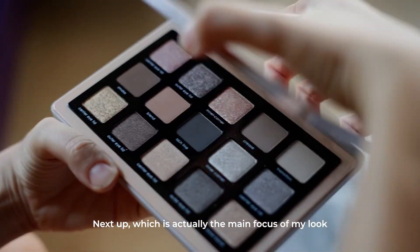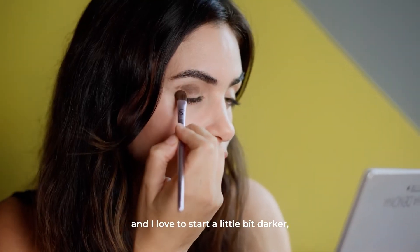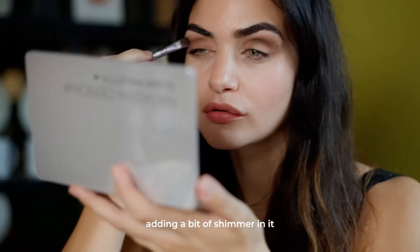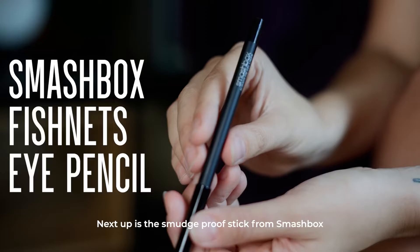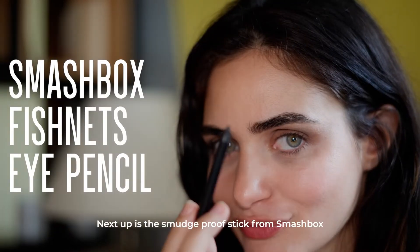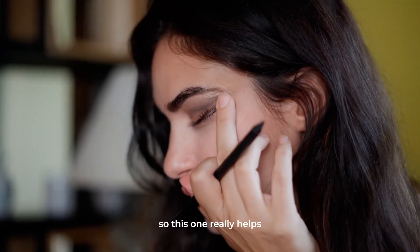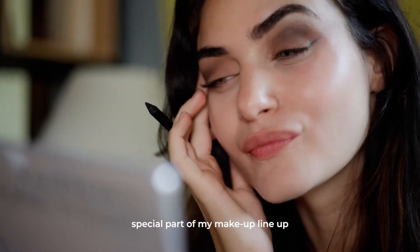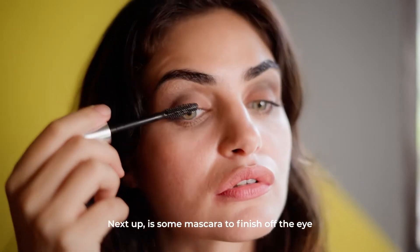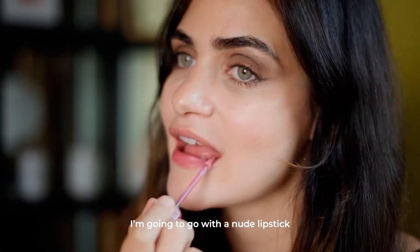The main focus of my look is a smoky eye. I love this palette — I start a little bit darker, go a bit lighter, and add a bit of shimmer. It gets a bit messy but I love how it turns out. Next up is the smudge-proof stick from Smashbox, which I really need because I am very bad at putting on eyeliner — this one really helps. Then some mascara to finish off the eye. Since the focus is the smoky eye, I'm going to go with a nude lipstick.